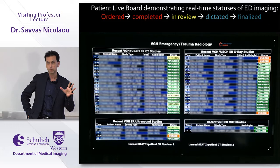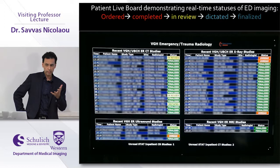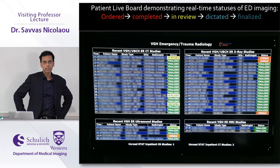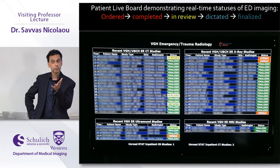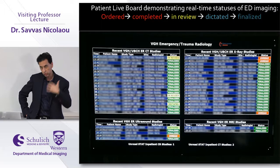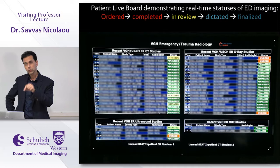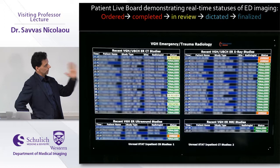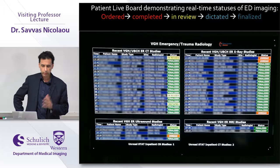Residents are present for all strokes and traumas with right of first refusal, participating with the trauma team. We have a trauma pager and a stroke pager — when strokes or traumas are activated before arriving at VGH, we get paged and get active at the same time. Residents go to the trauma bay and to the CT console to do real-time reporting, with all finalized reports voiced by staff.